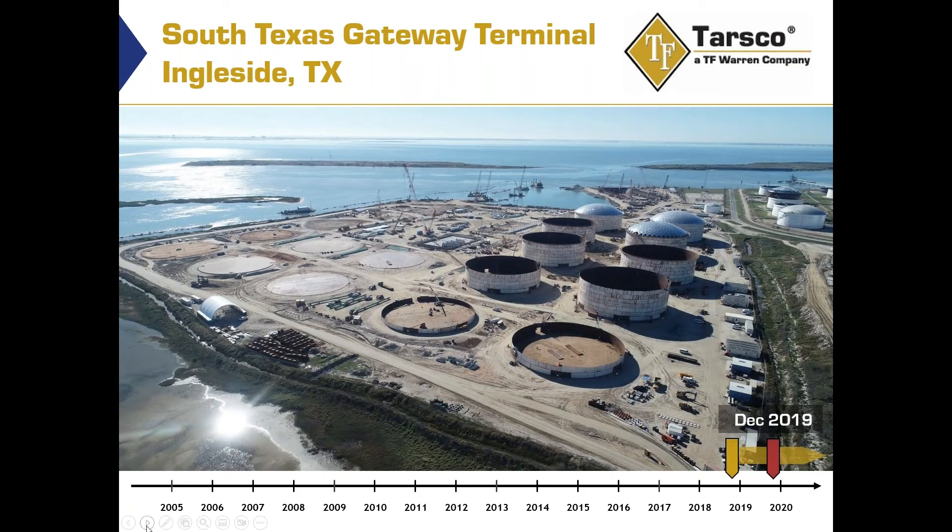This was July 2019 as depicted. By December 2019, about six months later, we've progressed to the point where we're now constructing about 10 tanks. You can see in the foreground we're starting on the bottoms and the first two shell courses of two tanks. Behind that, we're running four shells up including the wind girders, and further back we've already erected the dome roofs.